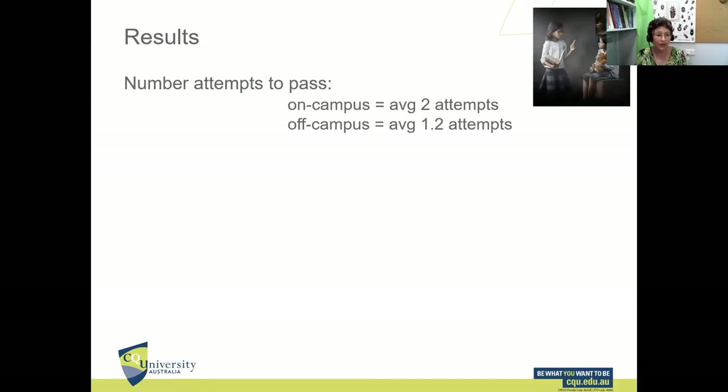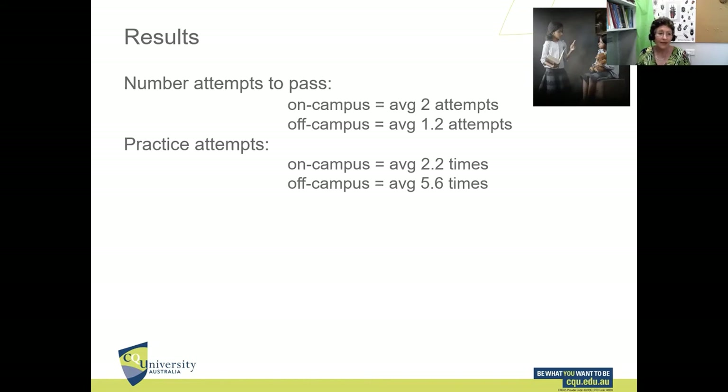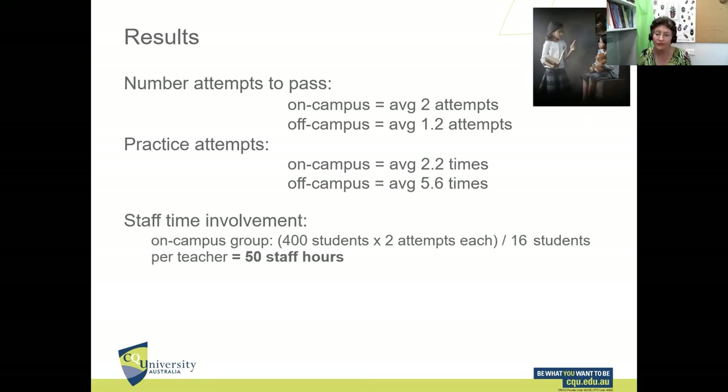The results: the on-campus group needed an average of two attempts to pass, whereas the off-campus group needed an average of just 1.2 attempts. The on-campus group practiced about 2.2 times before sitting the test, whereas the off-campus group — more relaxed, with more time — practiced more than five times before sitting the test.